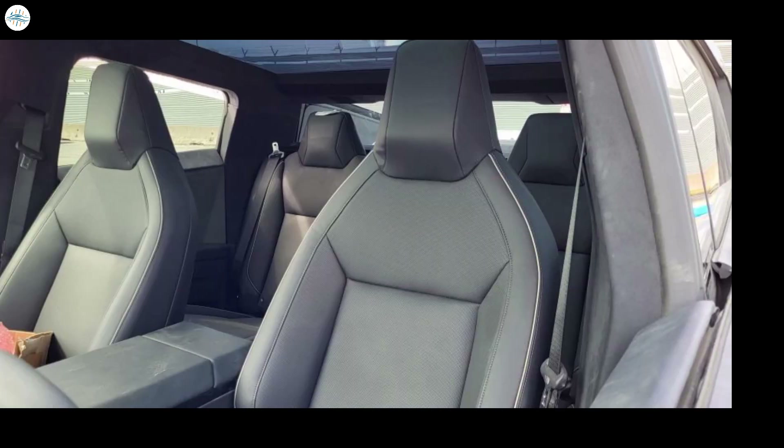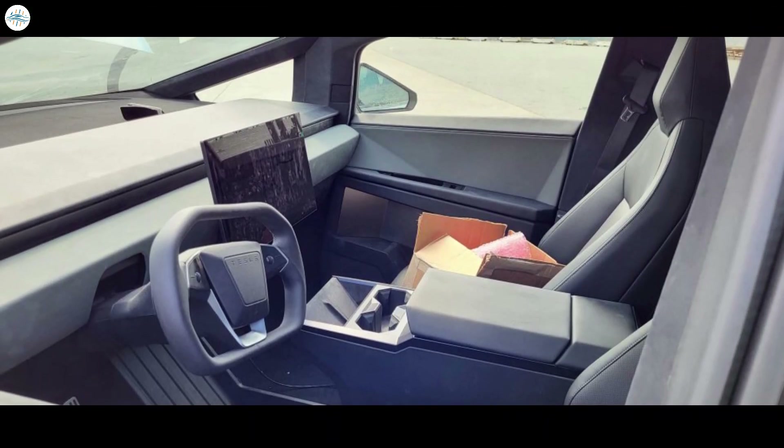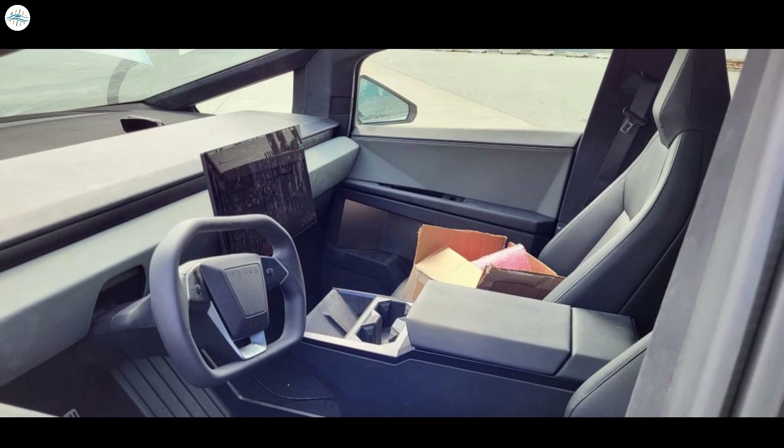A number of images shared of the Cybertruck's interior also stood out, particularly the perforated seats in front. This suggests that the all-electric pickup truck could keep its passengers warmed or cooled as needed. Components that seem designed for the vehicle's removable mirror could also be seen. Finally, portions of the dash appear to be made of a material similar to Alcantara.